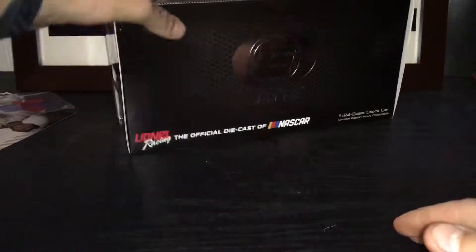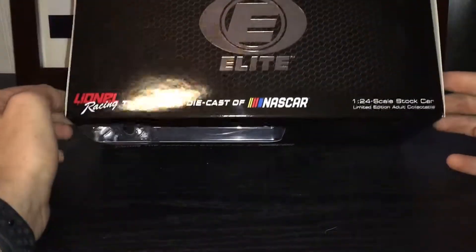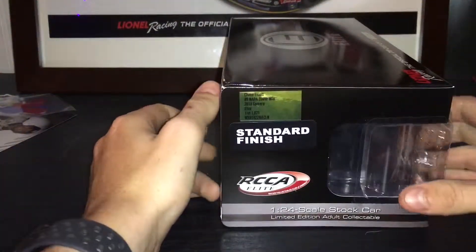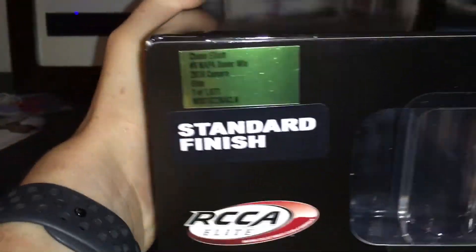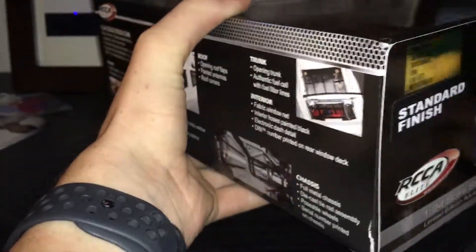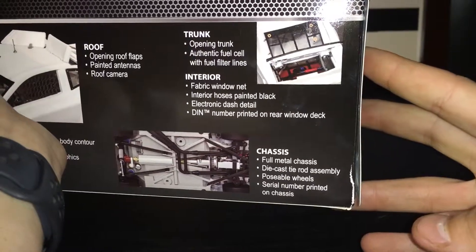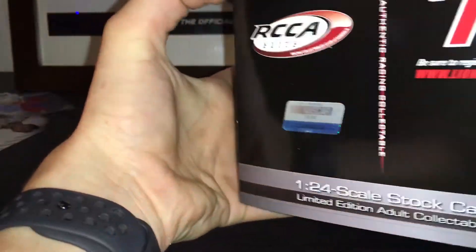And the new Elite boxes — they suck, in my opinion. You get the window box, which I think looks bad and tacky and doesn't really fit the quality of these cars. I like the old boxes, especially because there weren't any screws. Total of 1,071 made. You get all of your Elite details and your legal stuff.